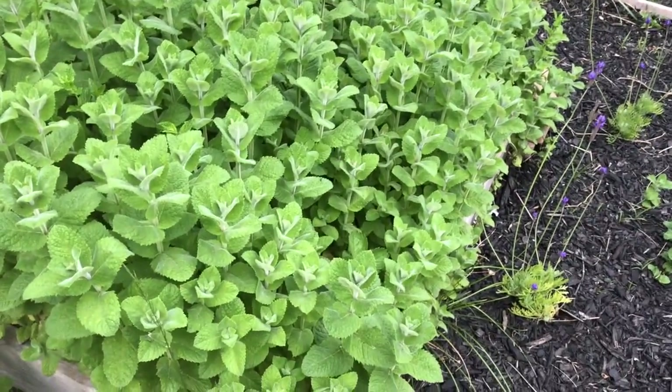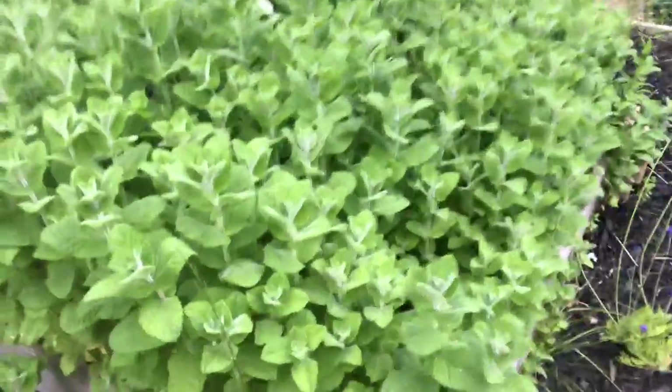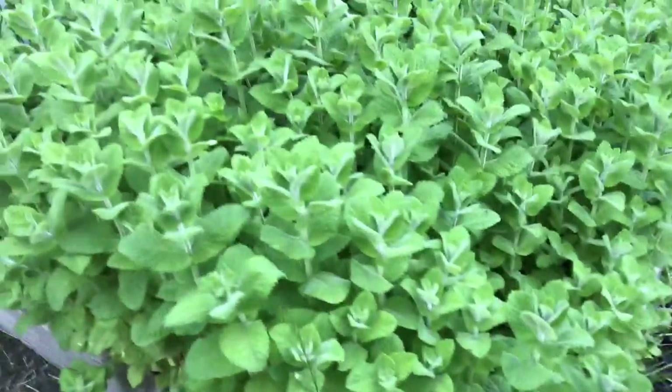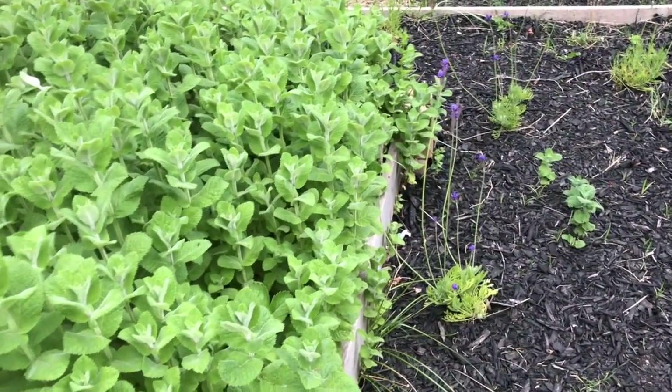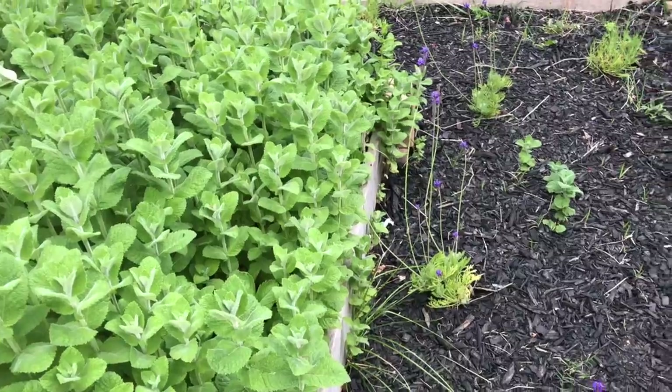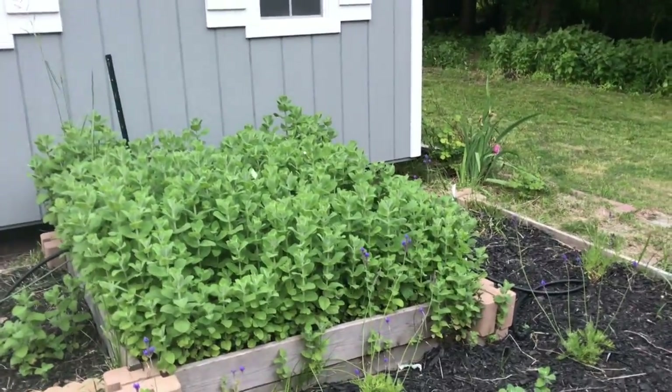There are actually four varieties in there, but theoretically I think one choked the rest of them out. I think that's the spearmint in there. It is nice when it goes to seed because it just attracts so many bees and butterflies.